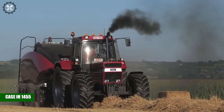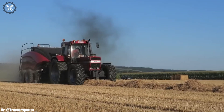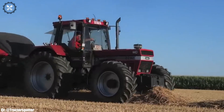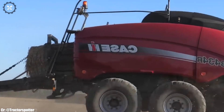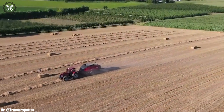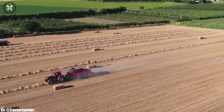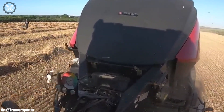The Case IH-1455 tractor, coupled with the LB-434R baler, forms a powerful combination that exemplifies efficiency and quality in modern agricultural operations. The 1455 tractor boasts a strong engine and advanced transmission system, providing ample power for a range of tasks.